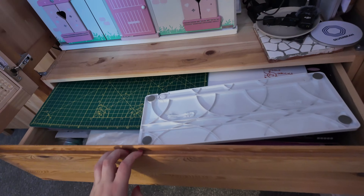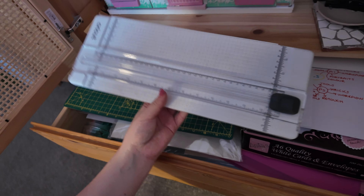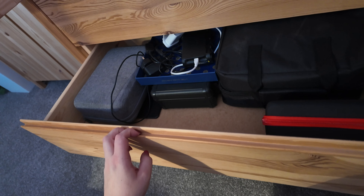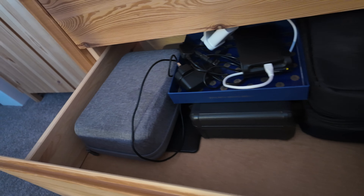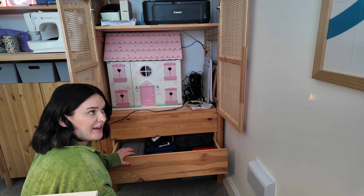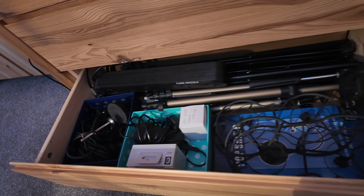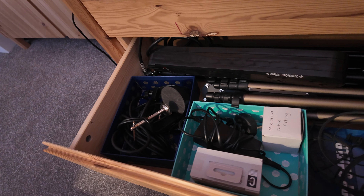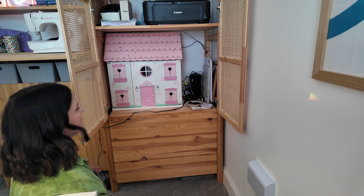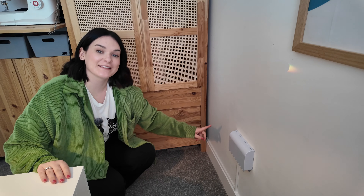In these drawers: the top one has Cricut supplies, a cutting mat, and crafting things — pretty much the same as before, we literally just moved it to the other side of the room. The next one down is tech things — the bag for my lights, the bag for my microphone, wires, and boring video-related things. The bottom one has tripods, more wires, and microphone things — all the things you don't want to see all the time, so it's all hidden in there.